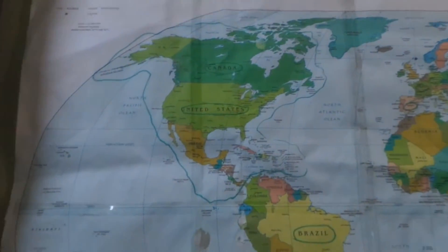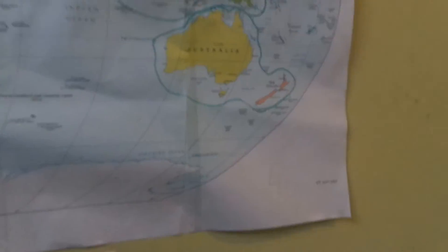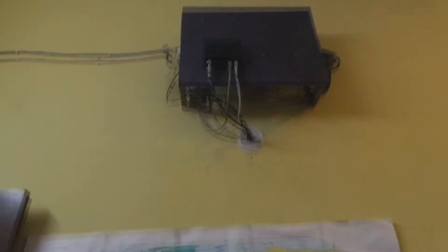As you enter the room you see this, and then over here I have this world map so that I can mark countries and study for my geography test. Here's India where I live — New Delhi. And here's a small face; I'm a big fan.